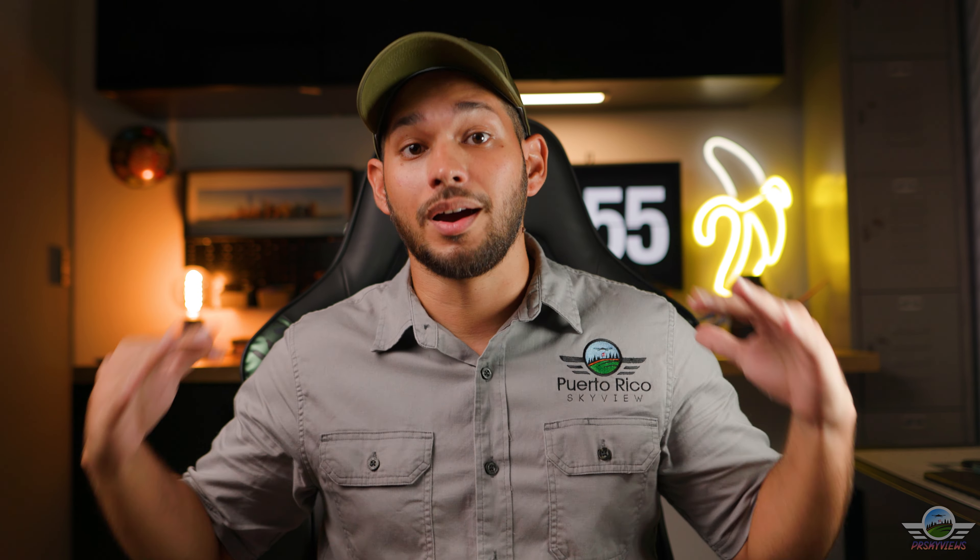Hello everyone, welcome back to yet another episode of DJI Fridays here on your channel PR Skyviews. My name is Emmanuel Santiago, and before we continue with this video I want to give thanks to all the subscribers — we are almost at the 1,000 subscriber mark, and YouTube is already sending me emails and messages that I am very close to being eligible for the monetization program.